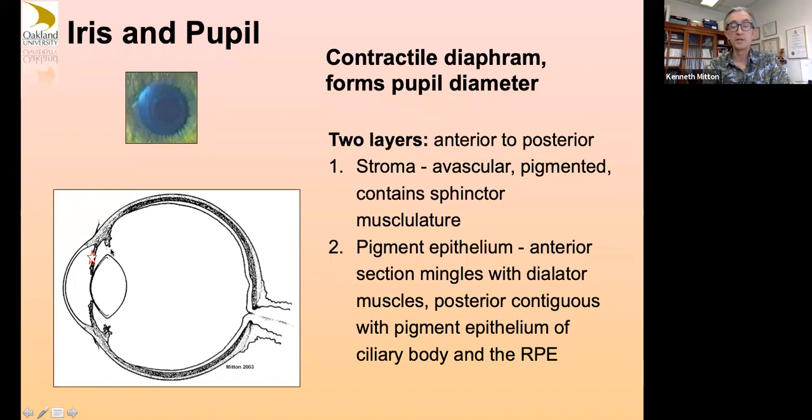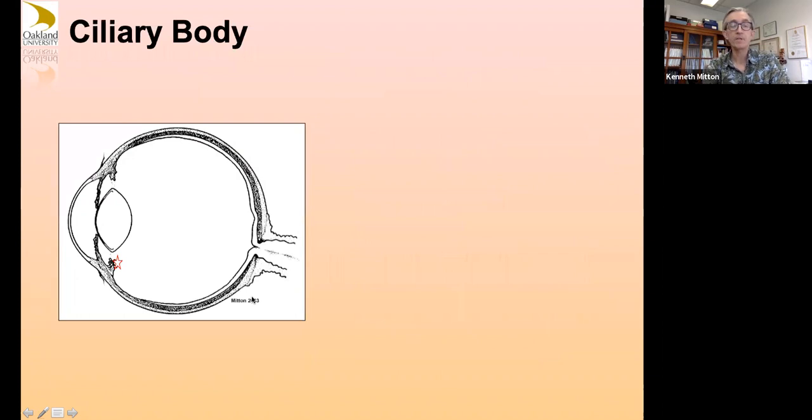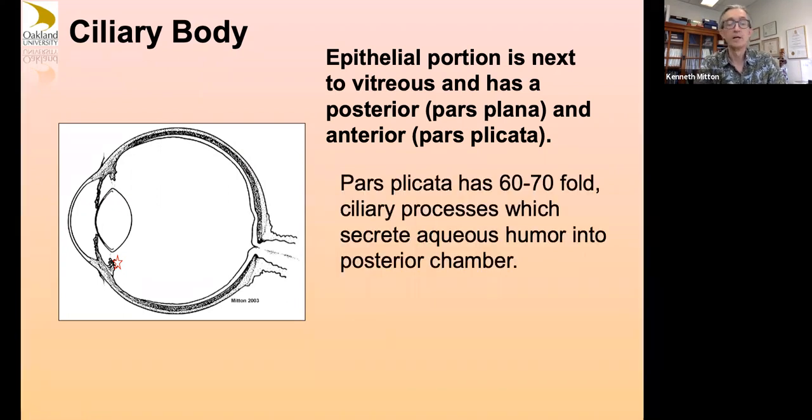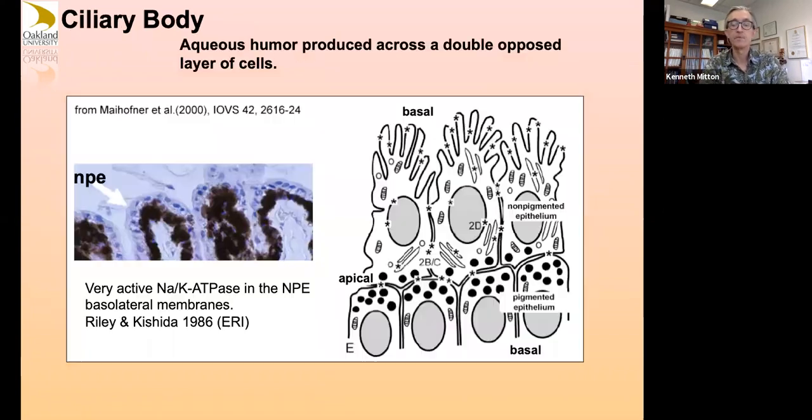The iris is very contiguous with the ciliary body, which then also becomes your retinal pigment epithelium as you go back in the retina. The ciliary body is next to the vitreous. It has a flat region — the pars plana — where surgeons can put instruments through. There are all these plicata, hundreds of little infoldings on the ciliary body that increase surface area, because this structure is where cells are going to be pumping in and producing aqueous humor in the eye.